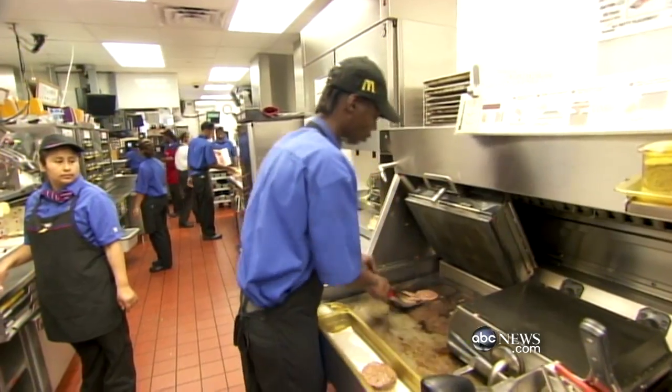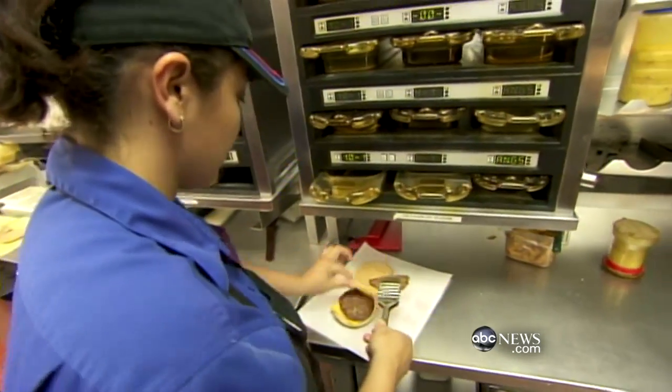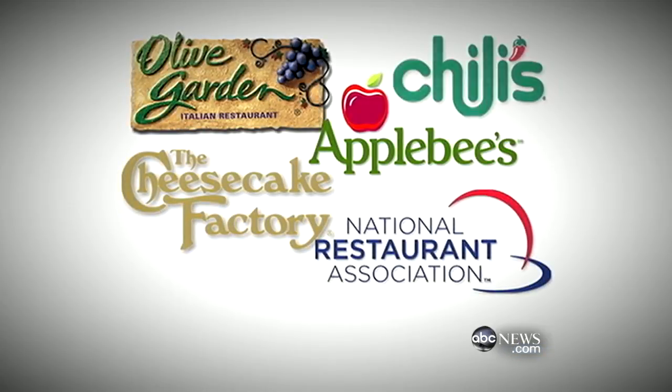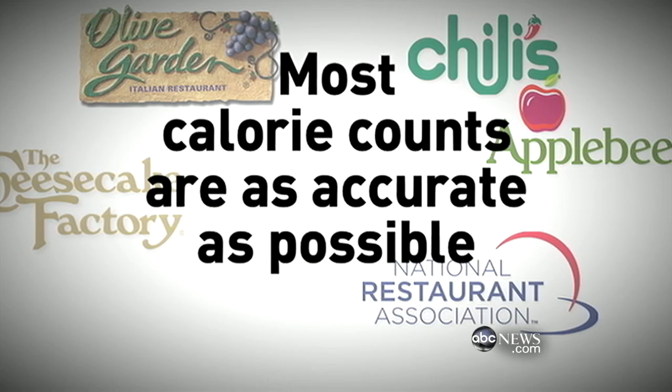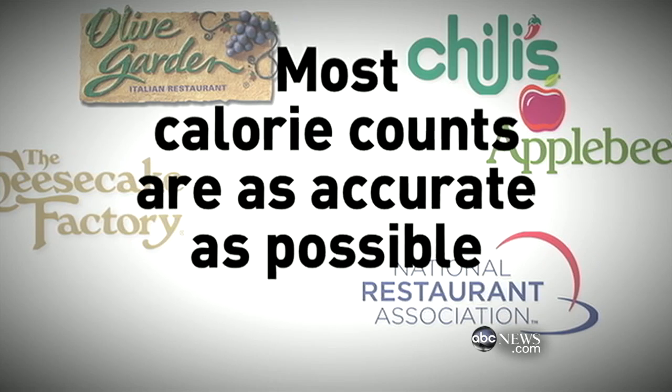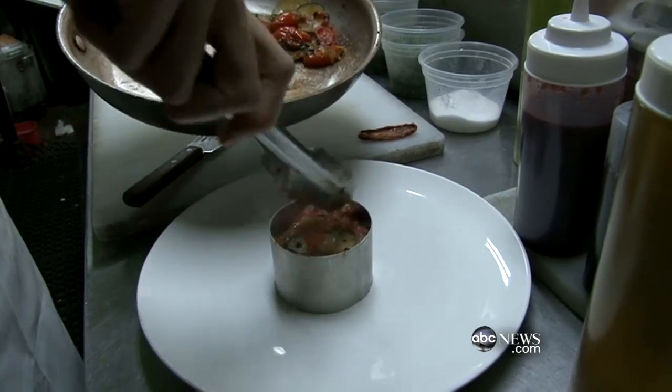Fast food restaurants tended to be more accurate than sit-down restaurants. The fast food industry has a more formulated preparation method — it's just a matter of warming it up and serving it. At a sit-down restaurant, things are prepared on the spot, and if extra butter gets into the pan, that can really make a big difference. All the restaurants and their trade association say that most calorie counts are as accurate as possible and that they test extensively, but they concede there are variations, mostly due to portion size and individual restaurant preparation.